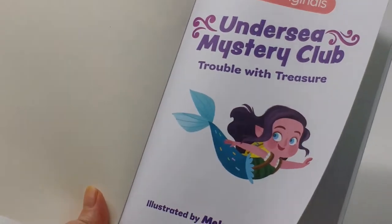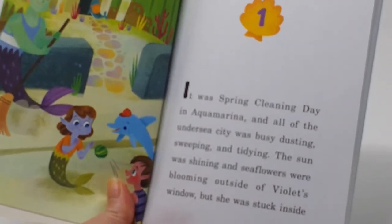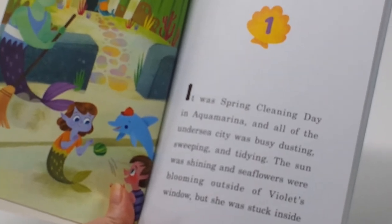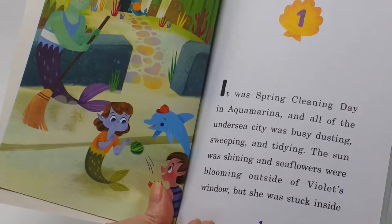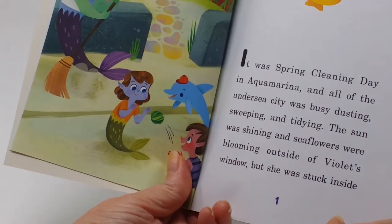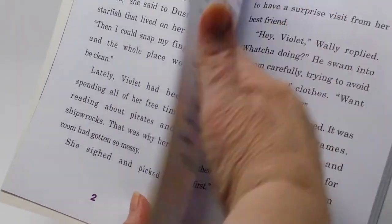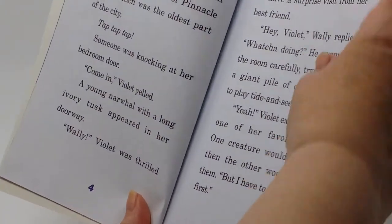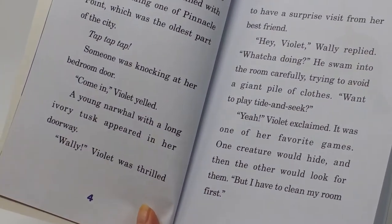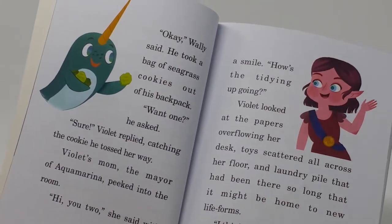The starfish is a pin, but he's actually a real starfish. It's spring cleaning day in Aquamarina, the underwater city where Violet and Wally live. Everyone's cleaning up, and Violet doesn't like to clean but she is anyway. Afterward, they're going to go play hide and seek.